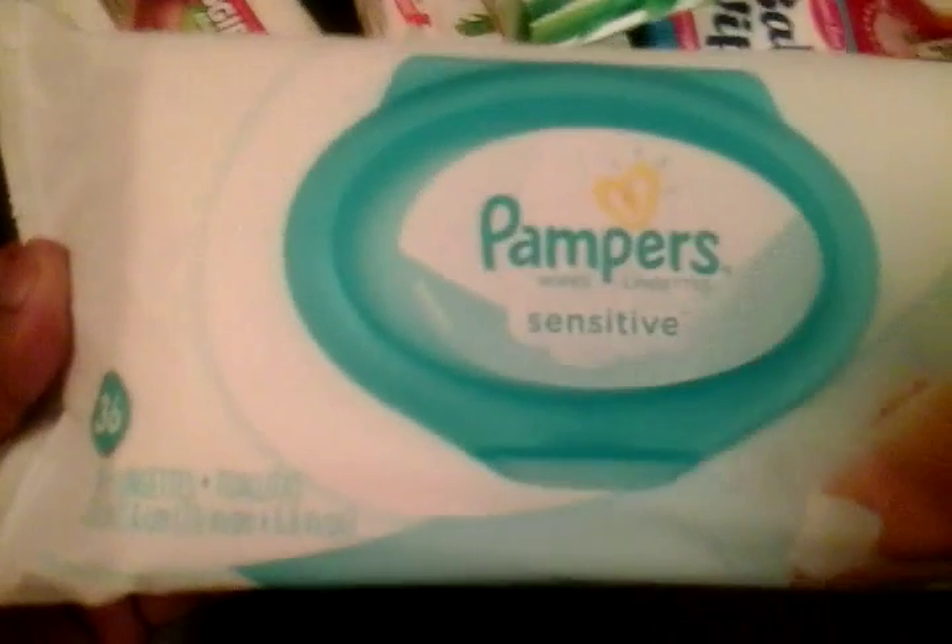Once I used them I really liked them. I also got the sensitive kind on sale at Target — I really don't use the sensitive kind and I still prefer the baby fresh, but I got them for free with a coupon.